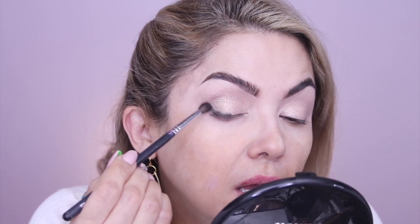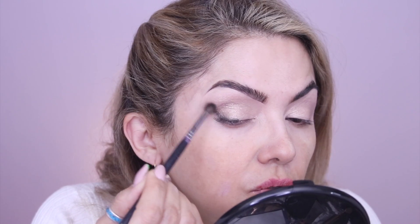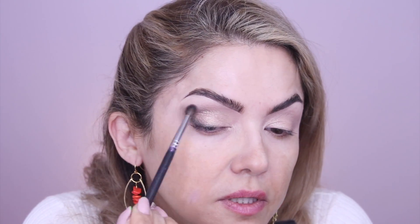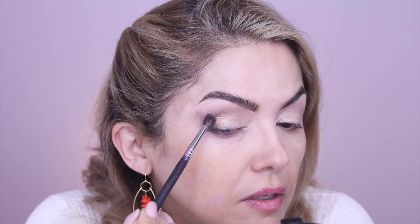I'm going to take this little Morphe brush, the M506, and try blending that out to lift my eye and give it some dimension. It ended up being a lot smokier than expected but it's really really pretty. Don't worry if you go too far out — we haven't applied foundation yet so we can clean that up. Let me do the other side.